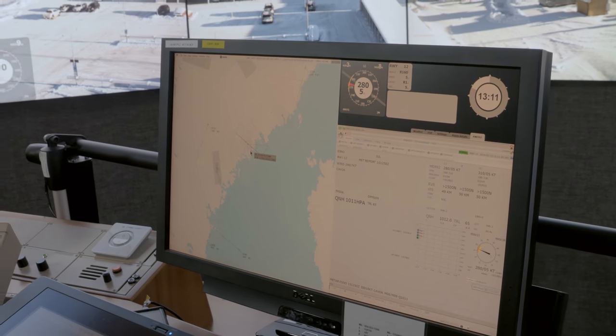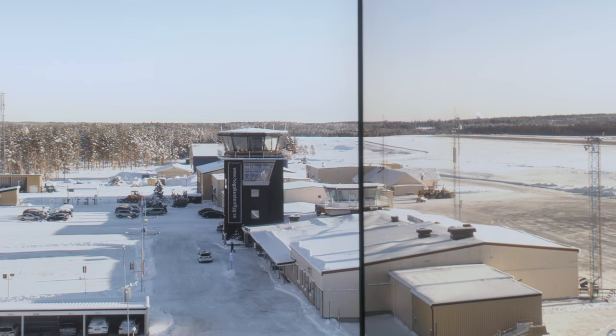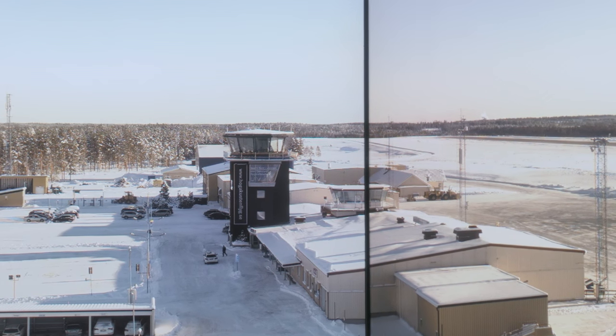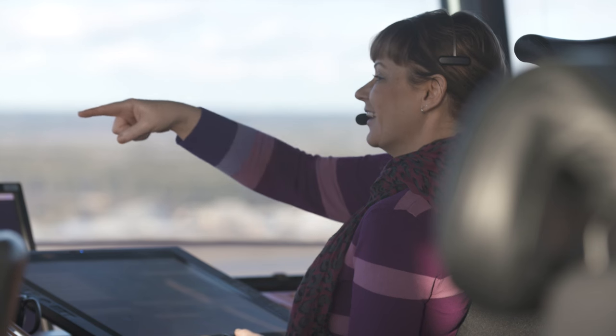The remote aspect of the tower creates a lot of new possibilities. In Sweden this solution has been in use since 2015, where Sundsvall Airport remote controls the airport in Örnsköldsvik, 150 kilometers away.